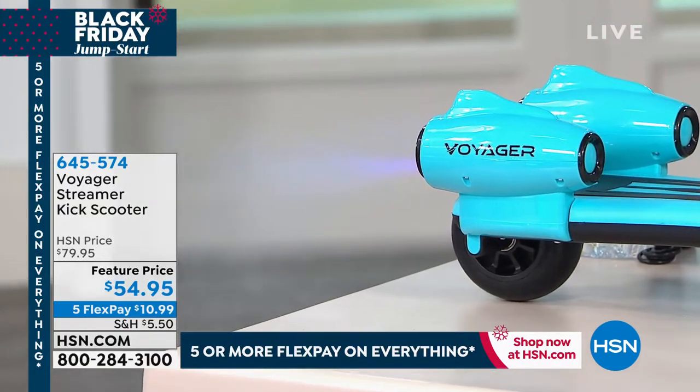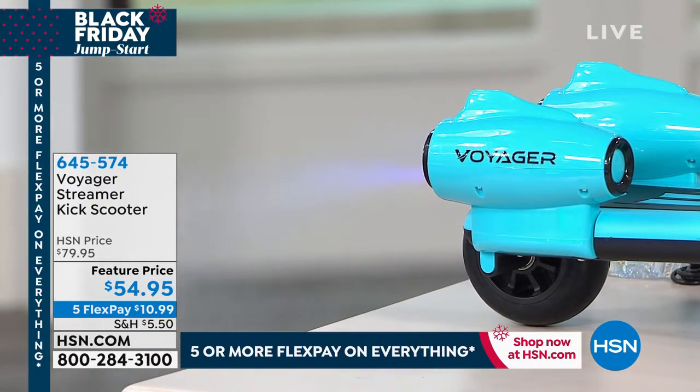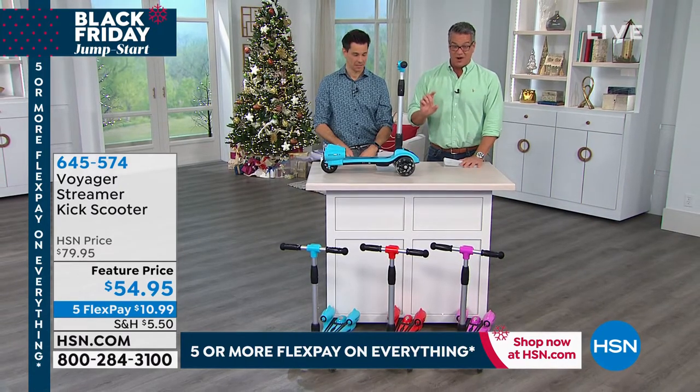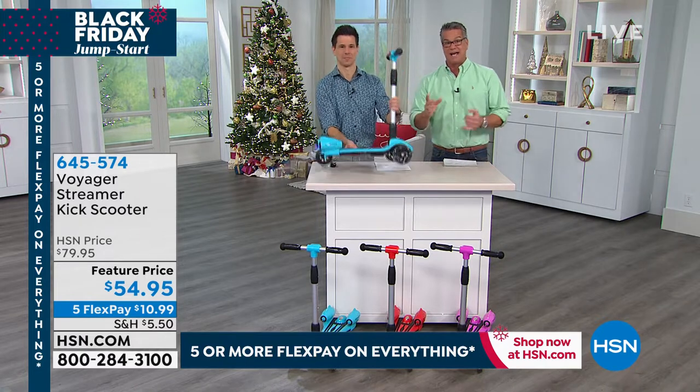Look at that — and that's just water, you just pour water in them. This is for you. It's what every youngster wants. We have it on sale today, it's $25 off. It's on FlexPay for only $10 and 99 cents.